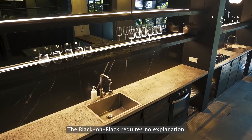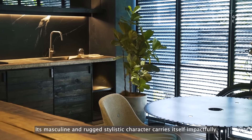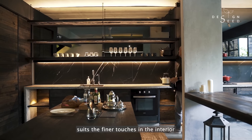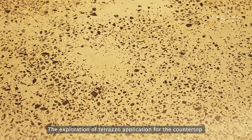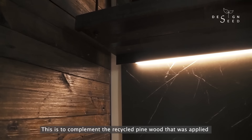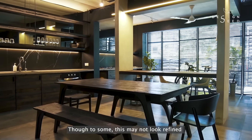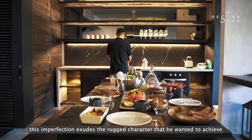The black-on-black requires no explanation. Its masculine and rugged stylistic character carries itself impactfully. Yet the top-full display of lighting design suits the finer touches in the interior. The exploration of terrazzo application for the countertop was intentionally completed in a rough surface finish, to complement the recycled pine wood that was applied for the kitchen shelves and doors. Though to some this may not look refined, but to the owner, this imperfection exudes the rugged character that he wanted to achieve.